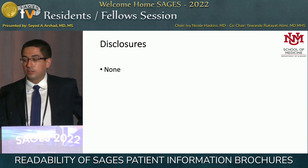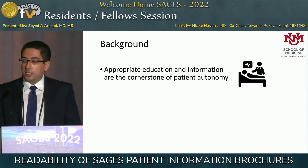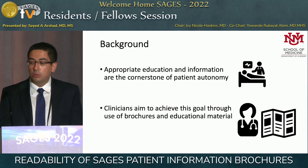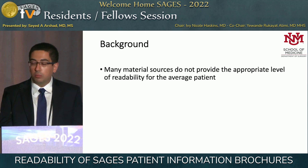We have no disclosures. Appropriate education and information are the cornerstone of patient autonomy. In addition to the discussions that clinicians have with patients, they also utilize brochures and educational materials to help achieve this goal. However, many material sources do not provide the appropriate level of readability for the average patient.